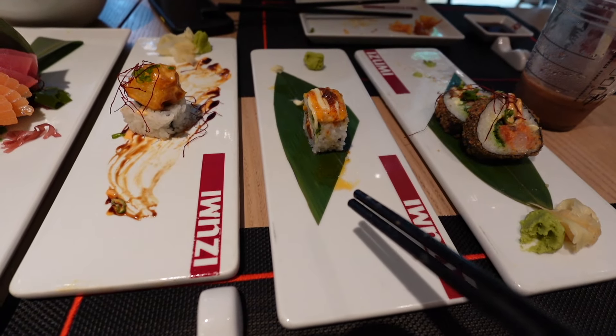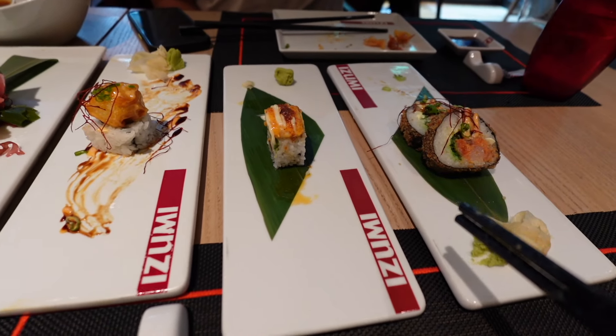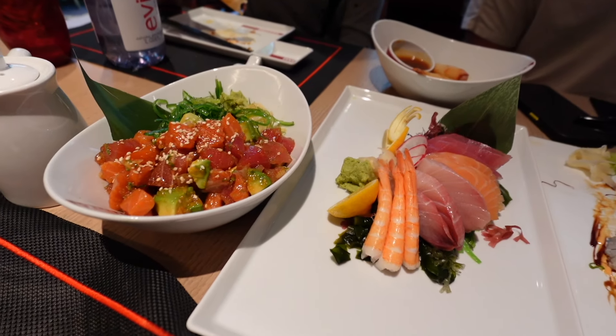So the ranking: number one, dynamite roll; number two, lobster roll; number three, shrimp spring roll. Now let's try the sashimi and the poke bowl.